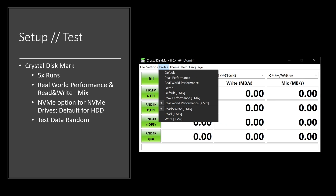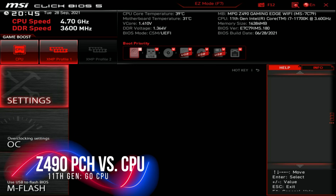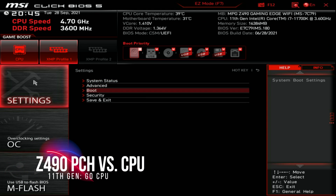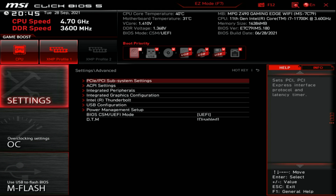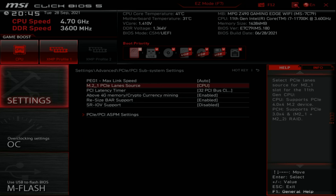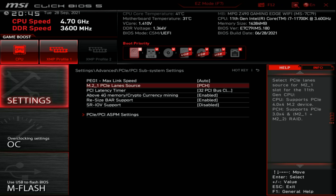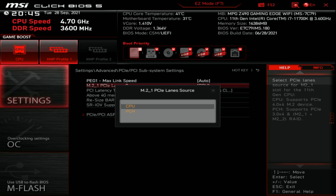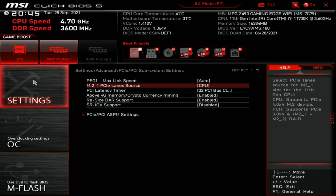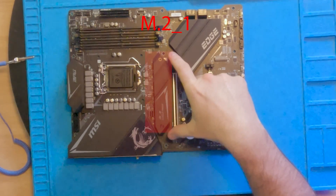First item of business: because Project 7 is an Intel-based system — it has an 11th generation Intel Core i7 running on a Z490 motherboard, the previous generation of chipsets — what I noticed inside of the BIOS was a very peculiar setting that MSI has set to PCH. This one setting is responsible for determining how your primary M.2 slot communicates with your system.